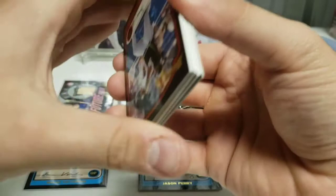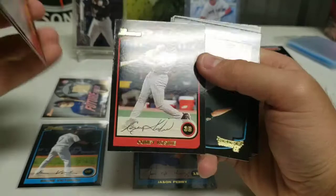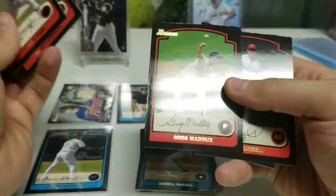Frank Thomas. Barry Bonds — two back-to-back great players. I hope Barry Bonds gets into the Hall of Fame someday. Corey Koskie. Jarrell McCall — thick card stock. Chan Ho Park. Marty Cordova. Baseball names are so hard, man. Greg Maddux. Matt Burrell. Jeremy Dye. And Mike Lowell.